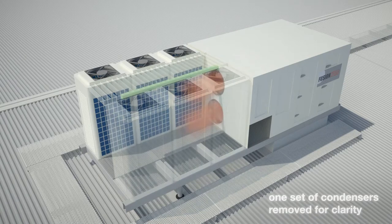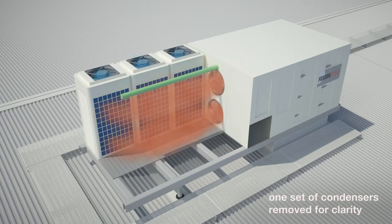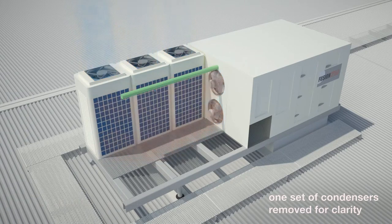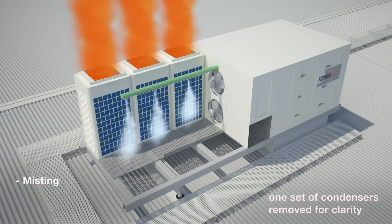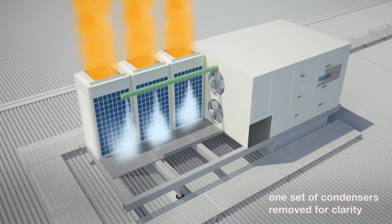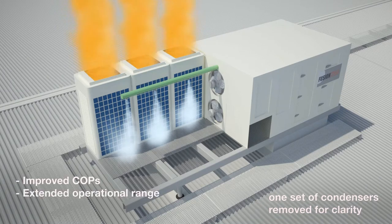The condensers reclaim free energy from the spill air exhausted from the conditioned space — warm in winter and cool in summer. Furthermore, in summer, an optional flash fogging misting system provides additional free evaporative cooling, further boosting compressor COPs and extending the operational range in extreme climates. Flash fogging is hygienic, as no water recirculates, and this largely eliminates potential scaling and minimizes water consumption.